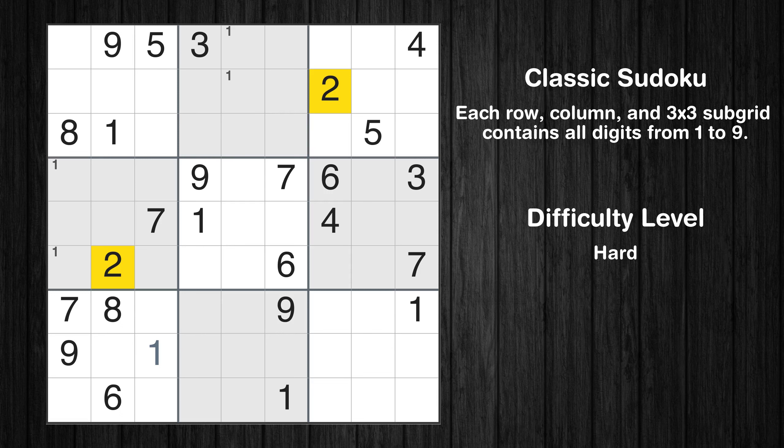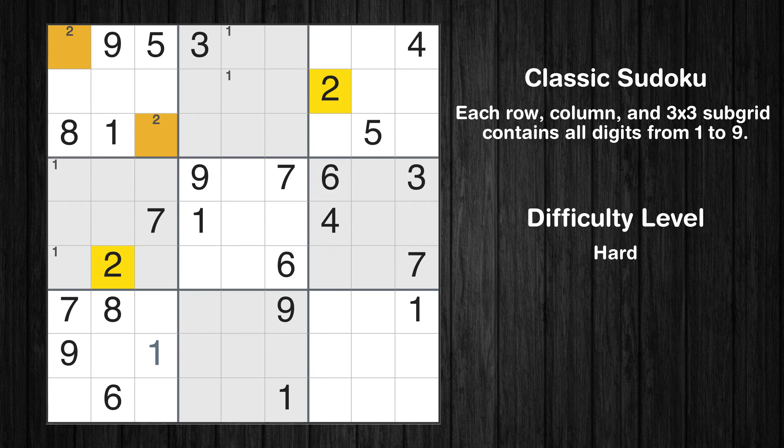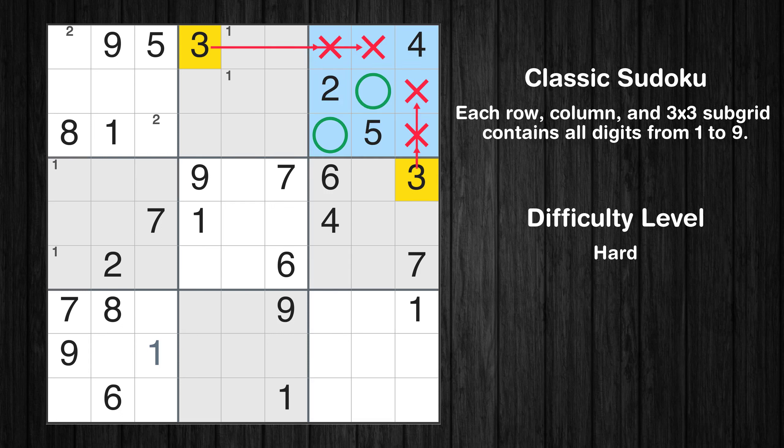Let's move to number 2. Only two positions left in the first box where value 2 can be placed. Let's move to number 3. Only two positions left in the third box where value 3 can be placed.